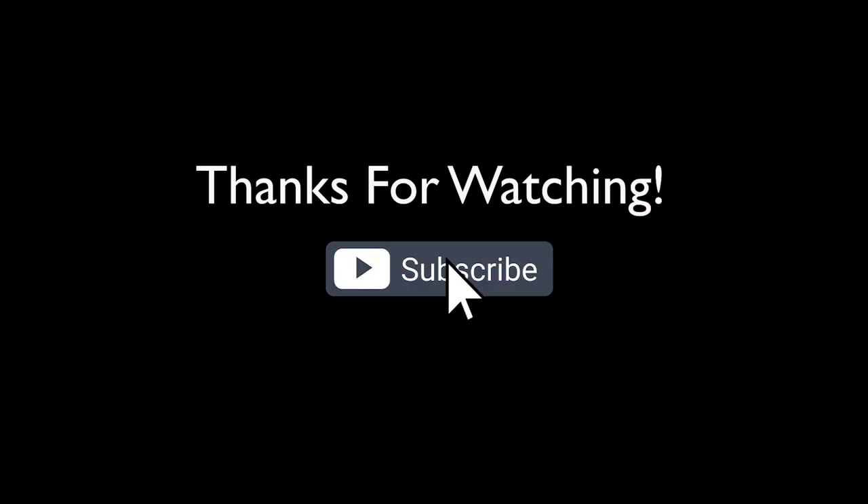And to support our channel, don't forget to hit like, subscribe, and hit the notification bell for the YouTube algorithm. And for more photos, follow us on Instagram. See you guys on the next episode.